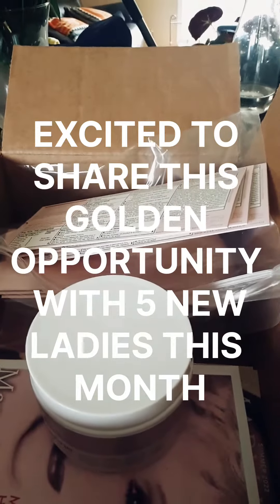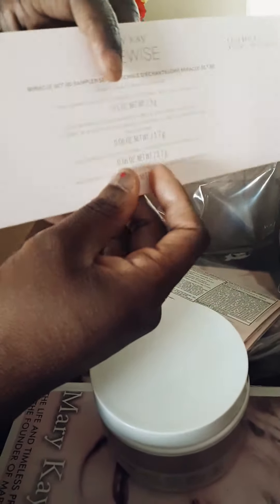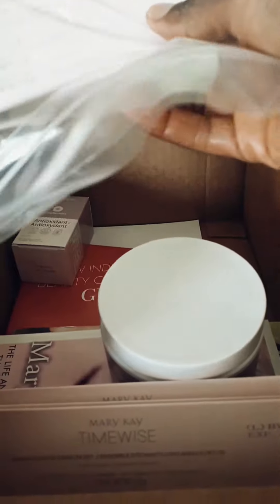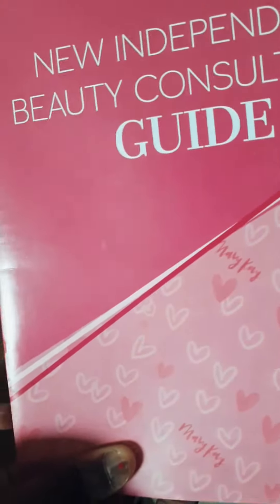She's opening it now — I'm excited to see what's in there. This is the TimeWise Miracle Set 3D tryout. And here's another one — same thing, the Miracle Set 3D. And the new Independent Beauty Consultant guide — oh, and this is the antioxidant! Let me see that again, the antioxidant.